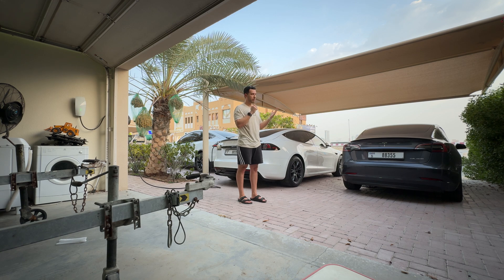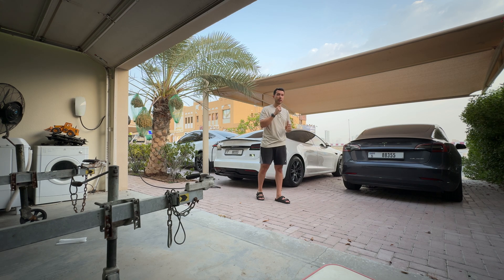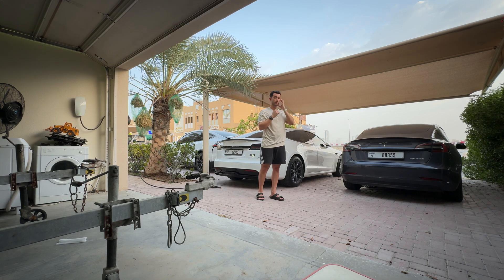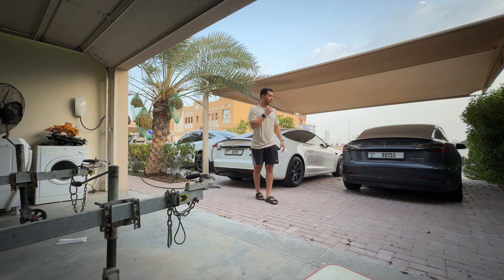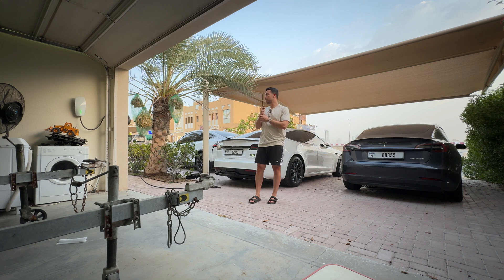Not everyone needs to charge immediately. Maybe you have a day off, or if you consumed 30% and the remaining battery is still enough to get back to work and return, you don't need to charge that night. It all depends on your lifestyle, how much you drive in a day, and whether you need to charge every single day.